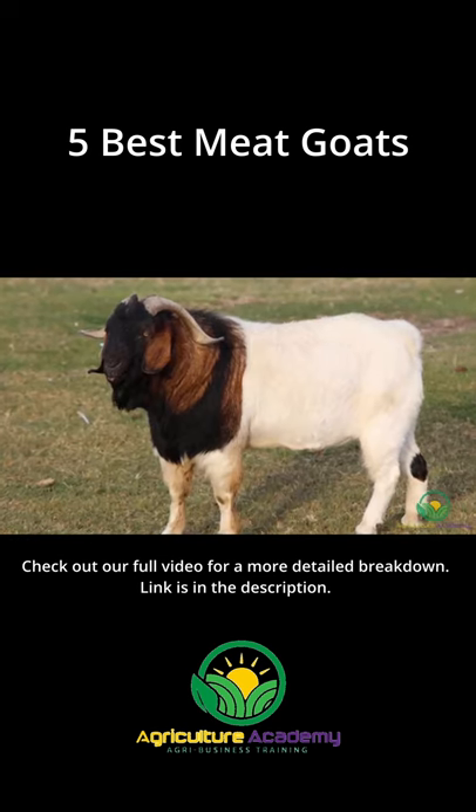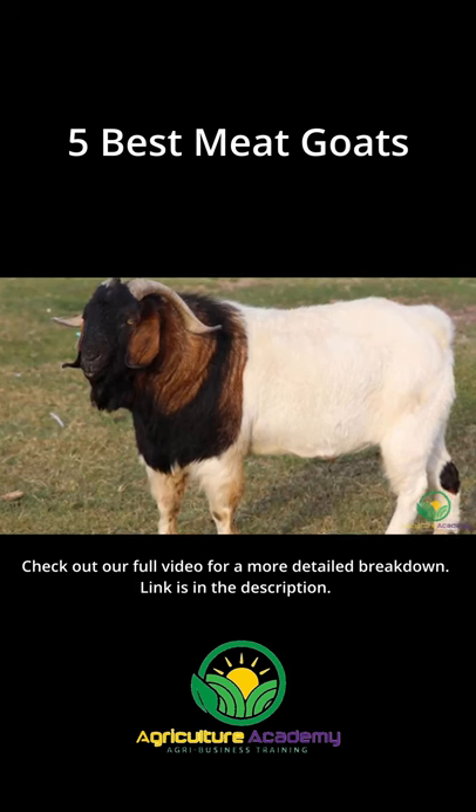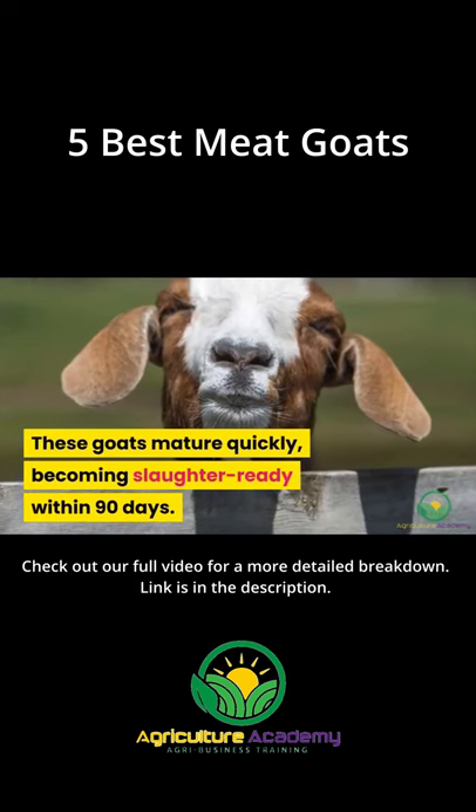1. The Boer. Bred in South Africa by crossing indigenous breeds, the Boer goats are excellent meat producers. These goats mature quickly, becoming slaughter-ready within 90 days.